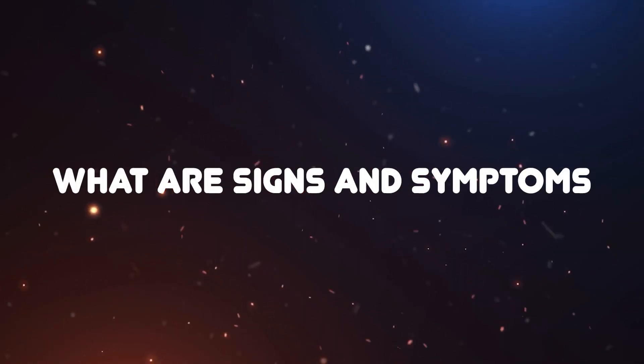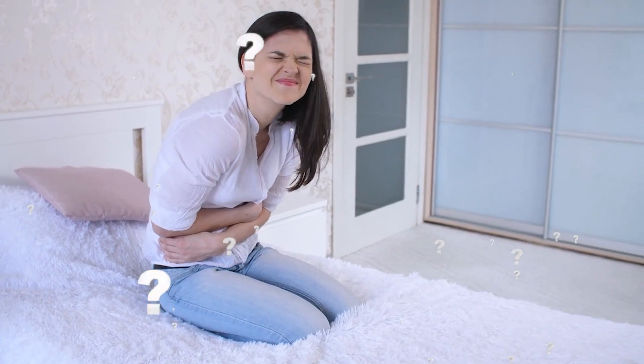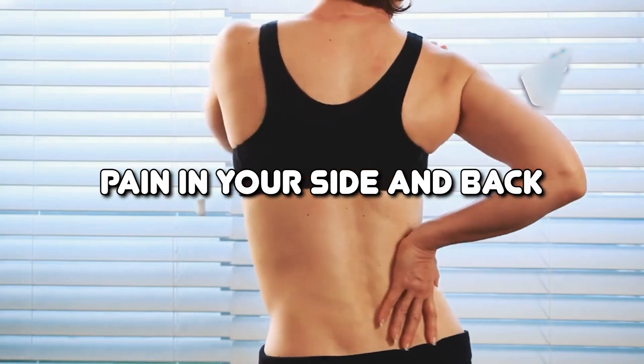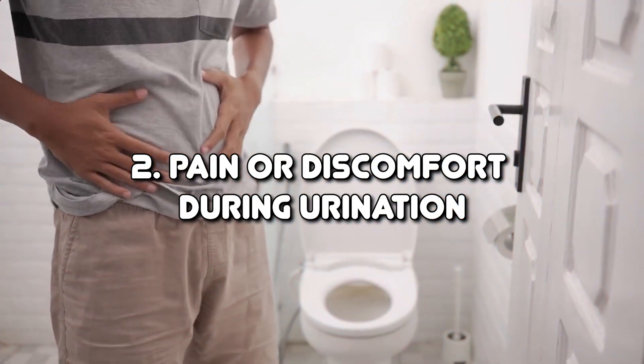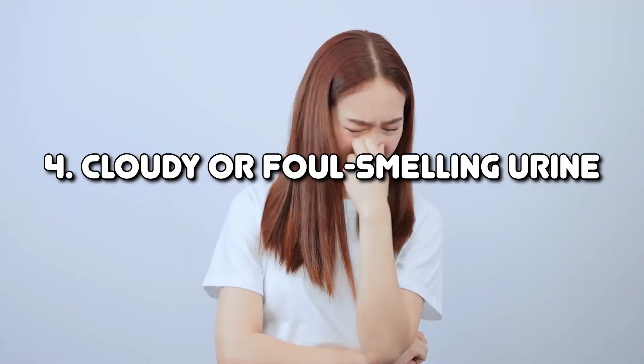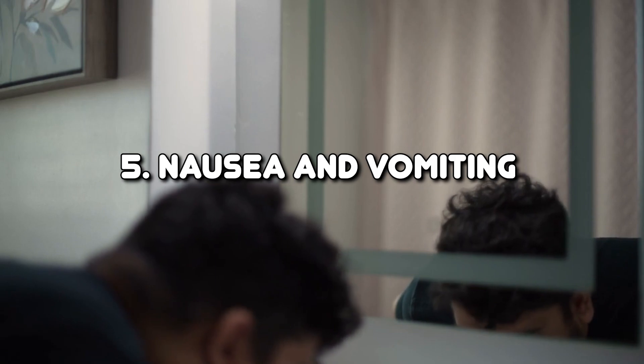What are the signs and symptoms? The symptoms can be intense and unmistakable. Look out for: 1. Severe pain in your side and back below the ribs, which can radiate to your lower abdomen and groin. 2. Pain or discomfort during urination. 3. Pink, red, or brown colored urine. 4. Cloudy or foul-smelling urine. 5. Nausea and vomiting are also common accompanying symptoms.